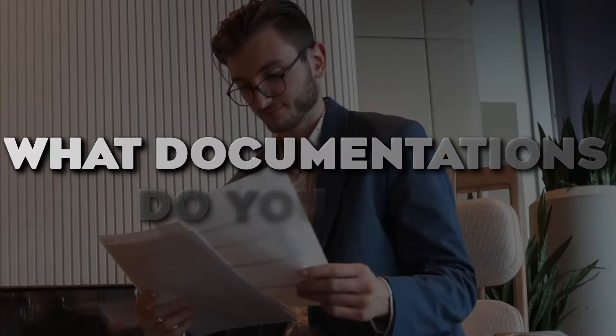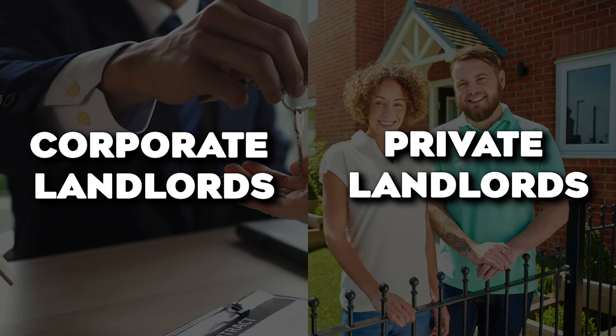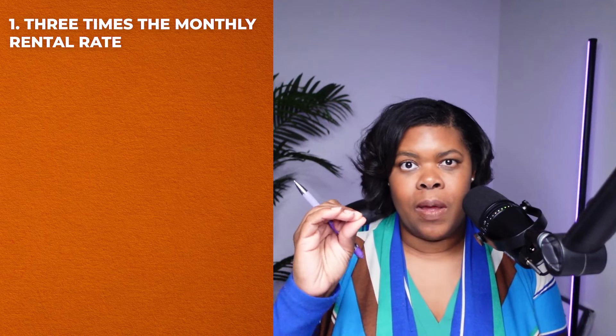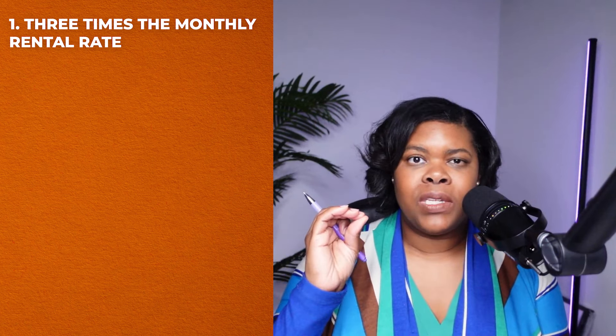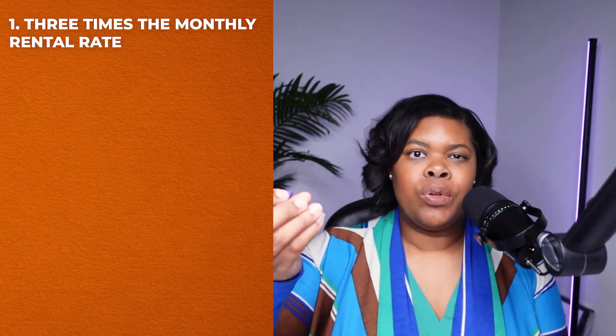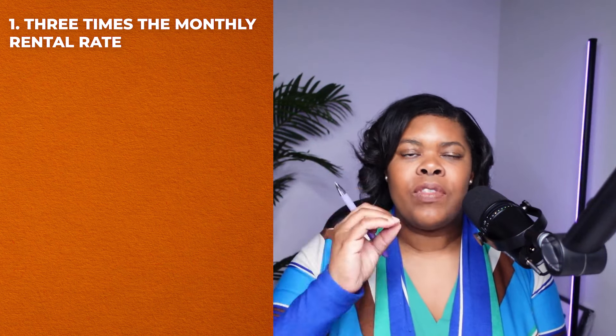First things first — what documentation do you need in order to move to the Atlanta, Georgia area? Every landlord is going to be different; we have corporate landlords and private landlords. But generally speaking, they want you to have three times the monthly income. So for example, if the rental rate is $1,000, they want you to make $3,000. This can be individually or combined with a roommate or spouse — whoever is contributing to the rent needs to meet three times the monthly rental rate.